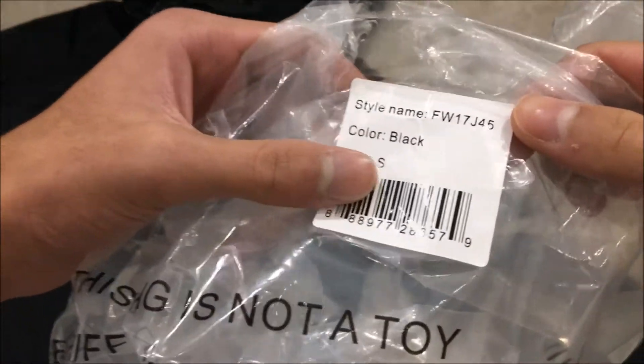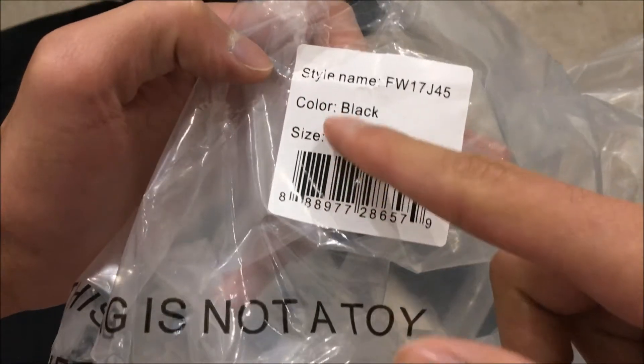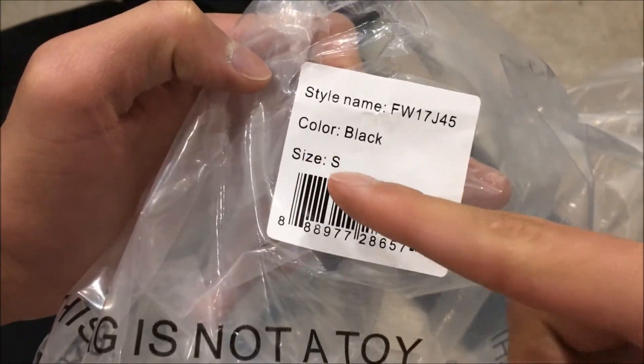I did prefer this one over the yellow camo, and I also like the orange colourway — I had to decide on one because you can't order more than one. The packaging shows 'FW17' with the colour black and size small listed.